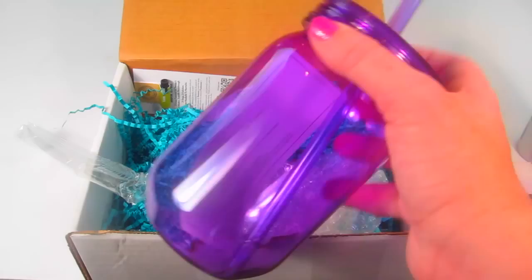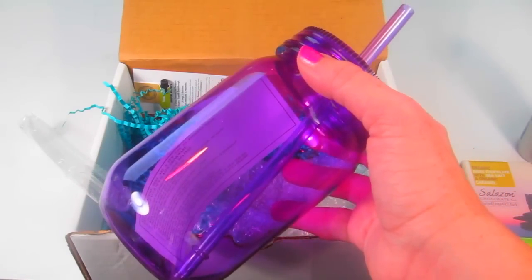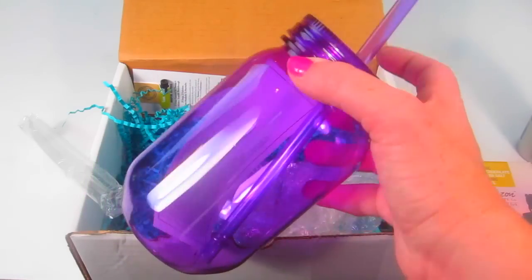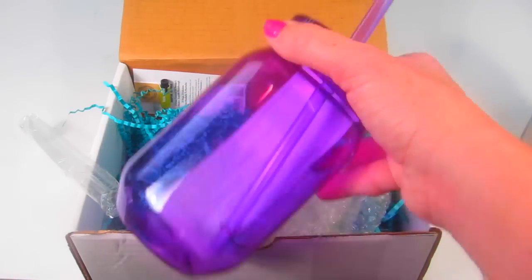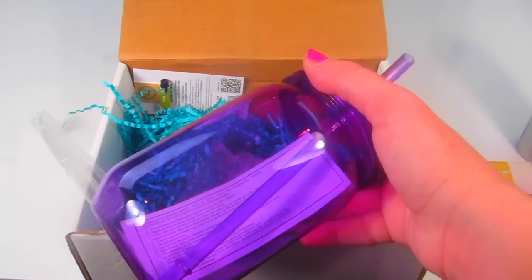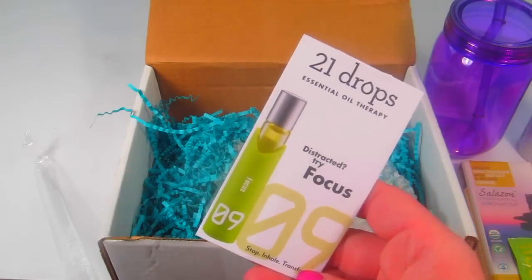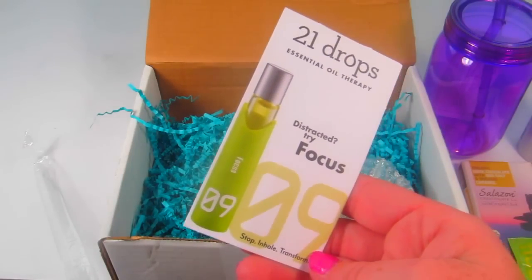We have a mason jar cup tumbler with a $3.99 retail value. I love that it's purple — it's my favorite color. You can add stickers and things to the side to personalize it. It's really cute; I love these mason jar cups.